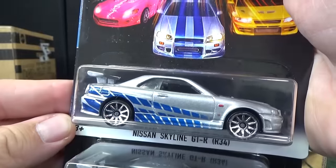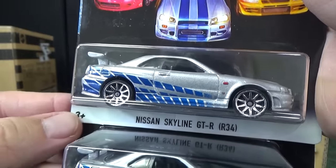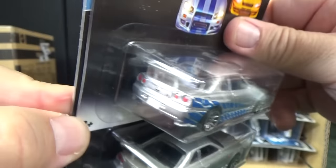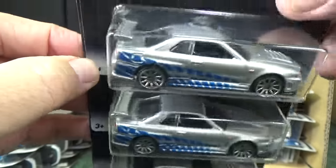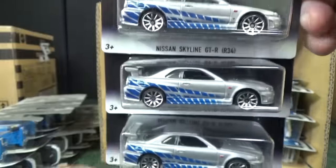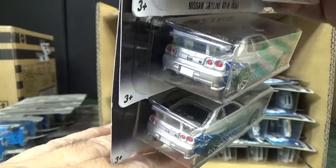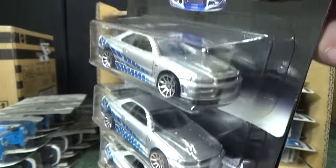People are buying the cases and reselling the sealed cases. They're also taking all the Skylines — Nissan Skyline GT-R R34 — selling them in lots and making a ton of money. Very popular car. I believe this was released before, and at a glance I think it was the same as the previous release, though I'm not positive.